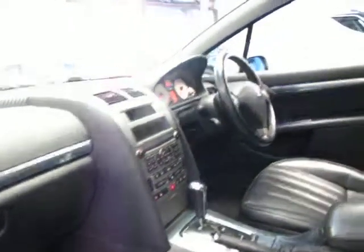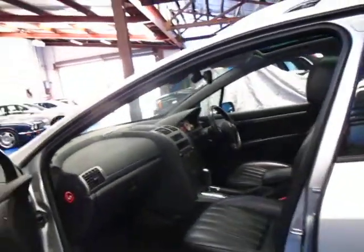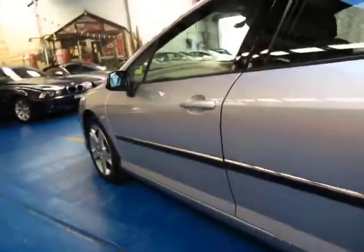The V6 is silky smooth and they're just very, very nice cars. Perfect for a family — they were very expensive when they were new and I think they're incredible value second hand, especially with 82,000 kilometres and a very good service history.